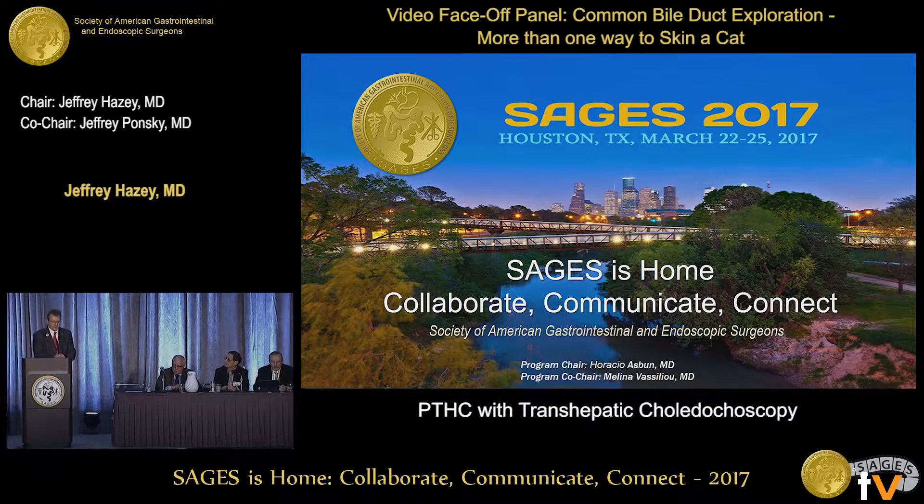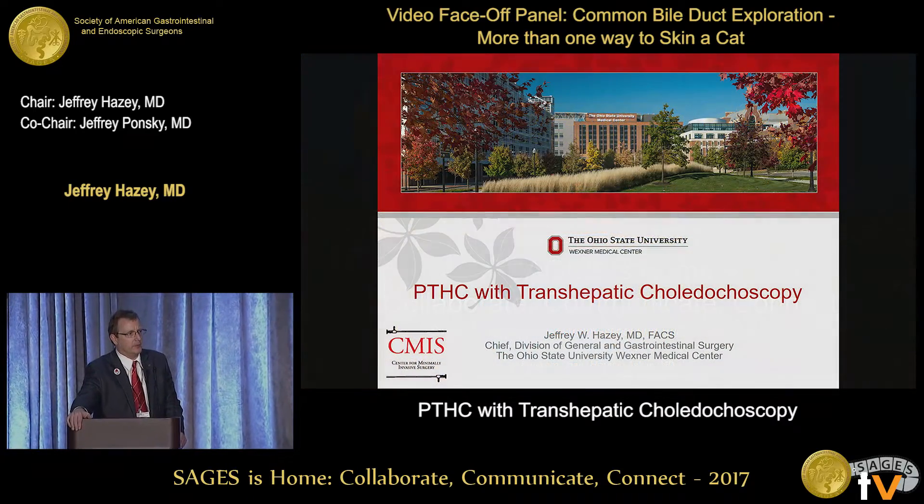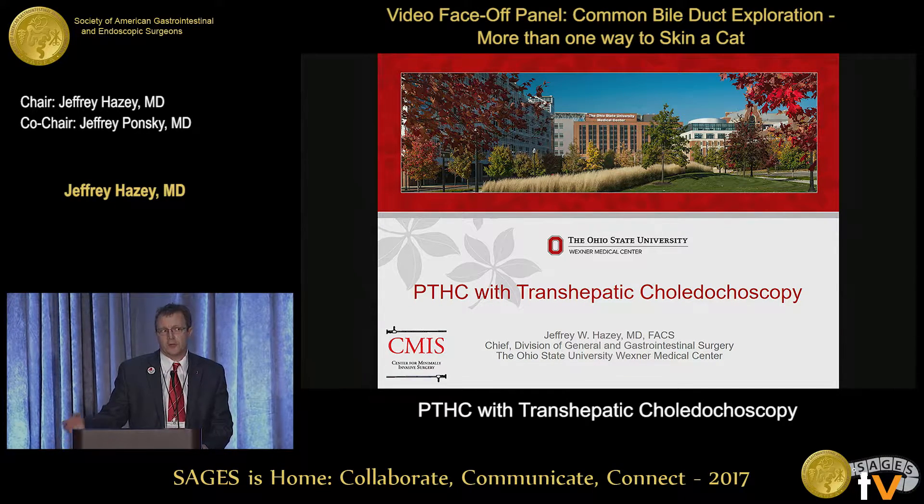Now we're going to get into more esoteric management options for common bile duct stones. The vast majority of general surgeons do not have ERCP technical skills, so you're getting a skewed point of view. Those large stones - with the electrohydraulic lithotriptors, Holmium YAG lasers, the Spyglass (a Boston Scientific product), and mother-daughter access - we can actually fragment stones through a standard sphincterotomy and pull them out. But there are occasions when you cannot get to the common bile duct operatively or through a scope. So when does that happen, and what do you do?